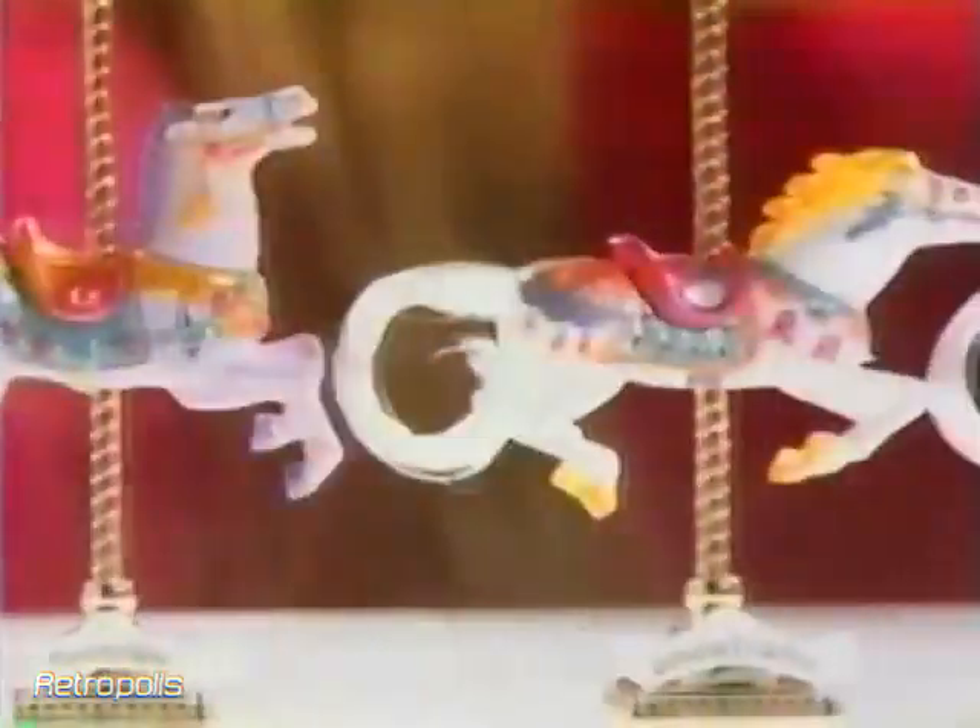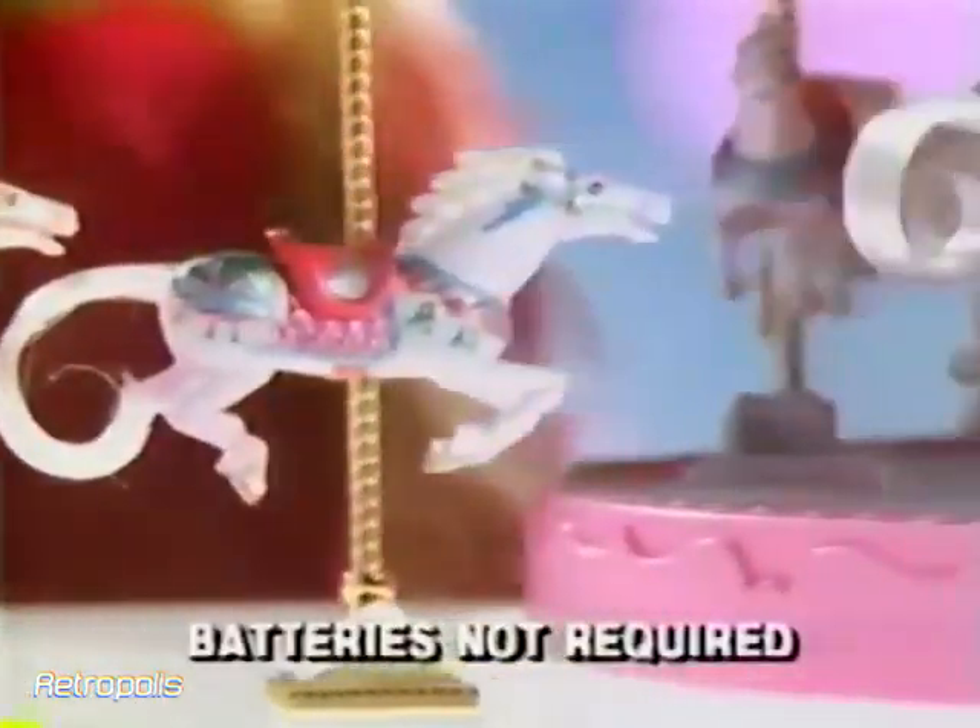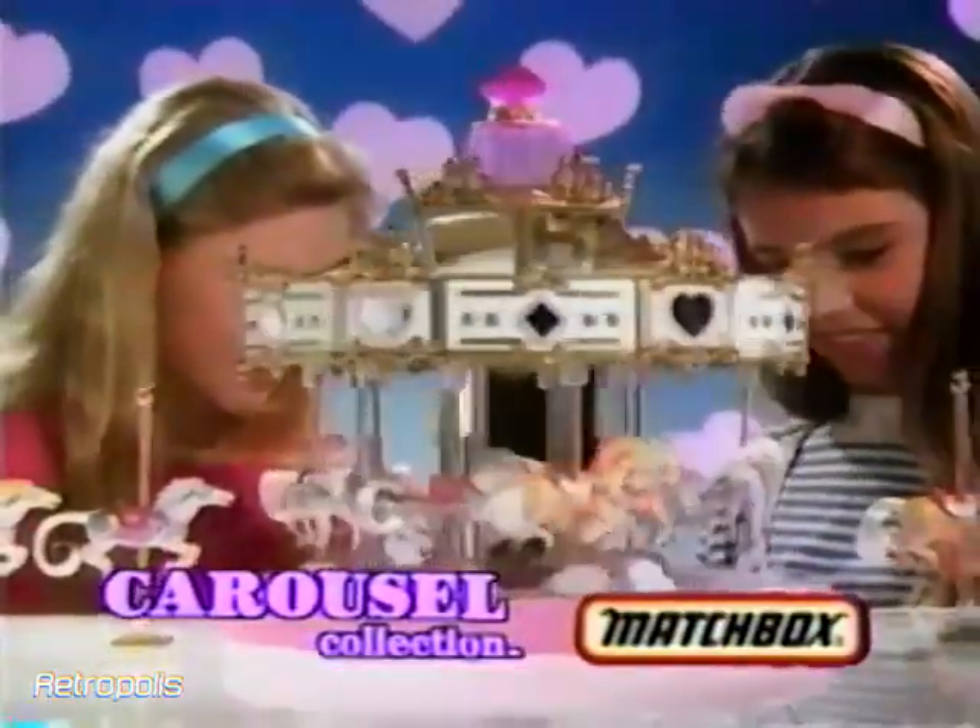There's Moonlight, Snowflake, Wildflower, and lots more to collect with their very own carousel. The Carousel Collection, from Matchbox.